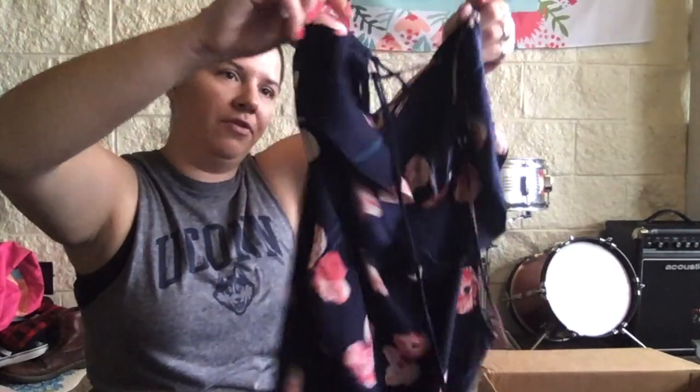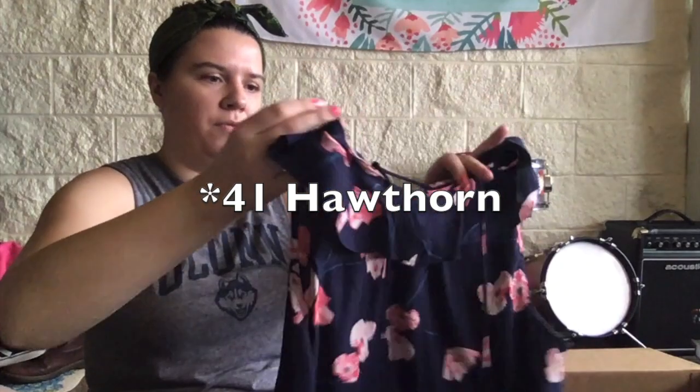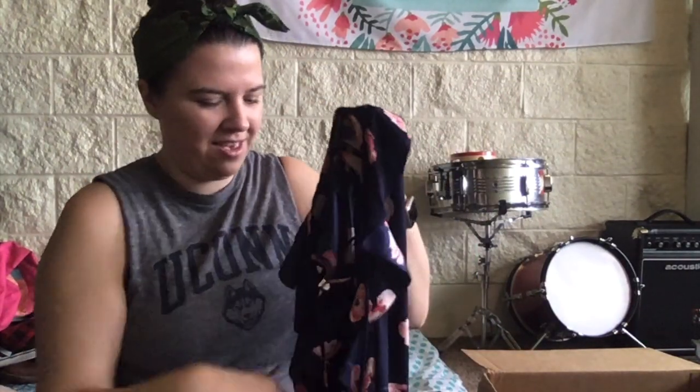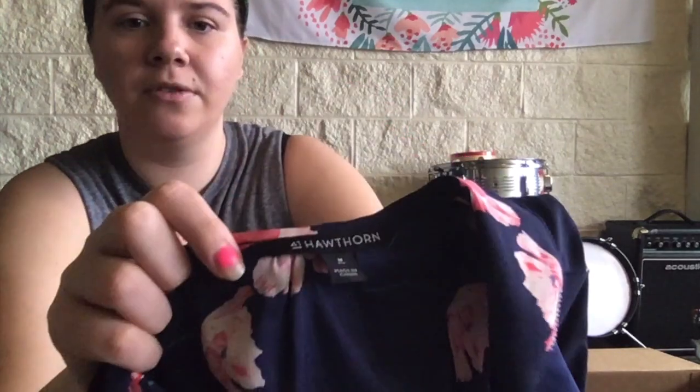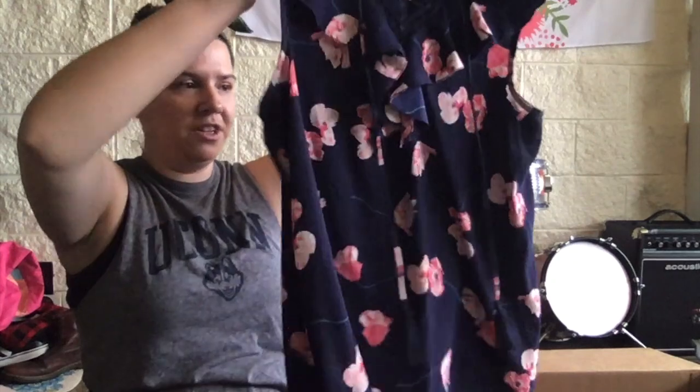And this is our last item — a really pretty floral navy piece. Halogen 41 — I think that's a Nordstrom brand, if I'm not mistaken. Size medium. This is really nice, just a really nice floral blouse.